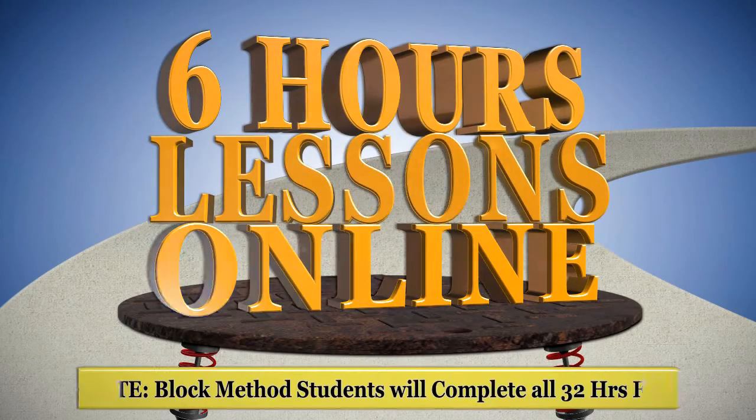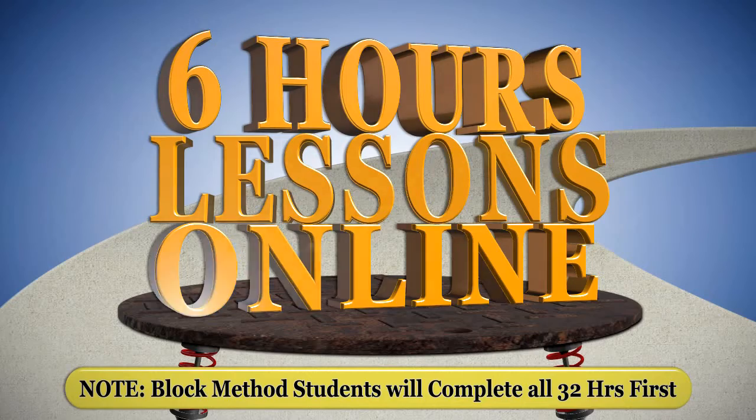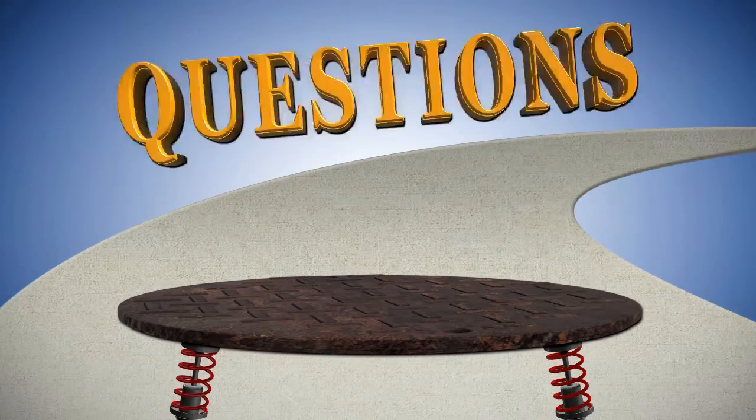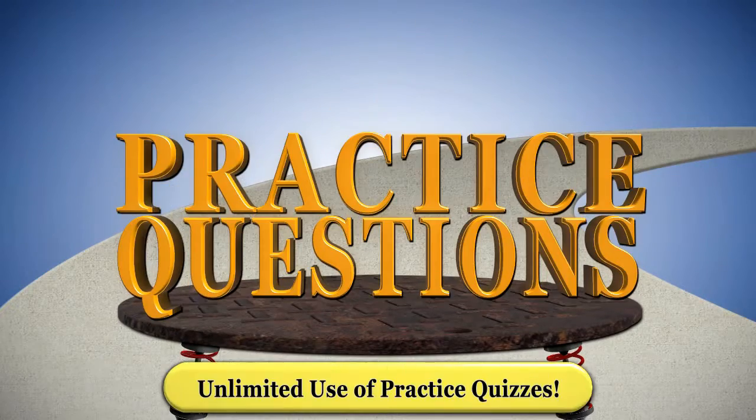First, the parent and student will complete six hours of lessons online. These lessons will include a range of topics that the student will need to learn. After completing the first six hours, the student will take our permanent practice quizzes.